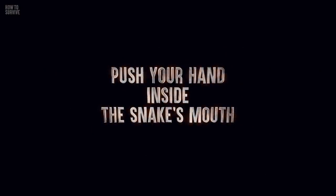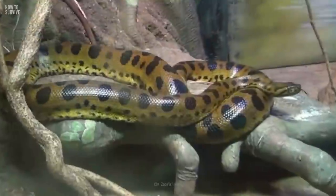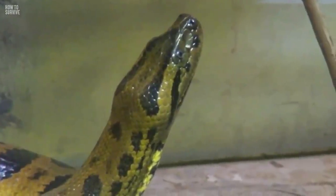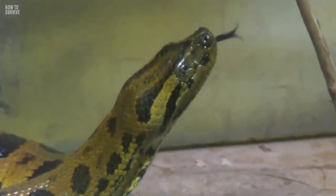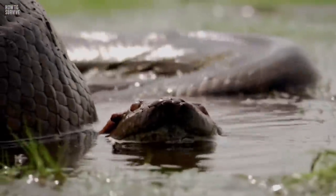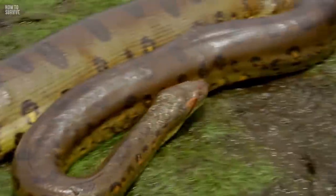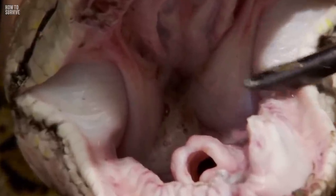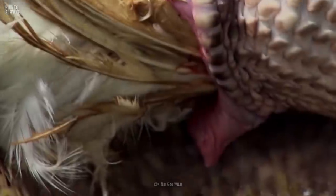Step 1: Push your hand inside the snake's mouth. If an anaconda is nearby, watch its face. An anaconda shows its predatory behavior by flicking its tongue. And if it bites you, do not yank yourself away or try to forcefully pull yourself out of its mouth. An anaconda's inner teeth curve backwards to hold onto its prey, so if you try to pull out right away, it can cause serious injuries.